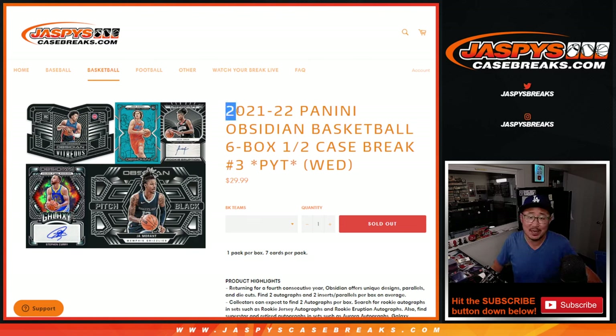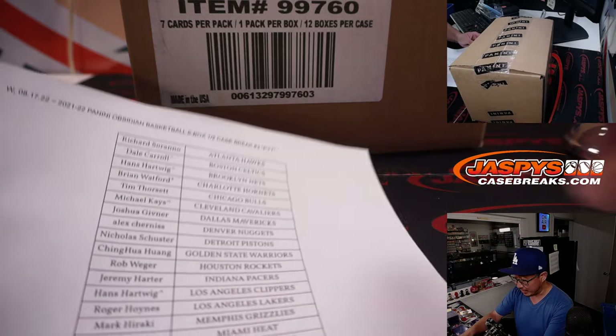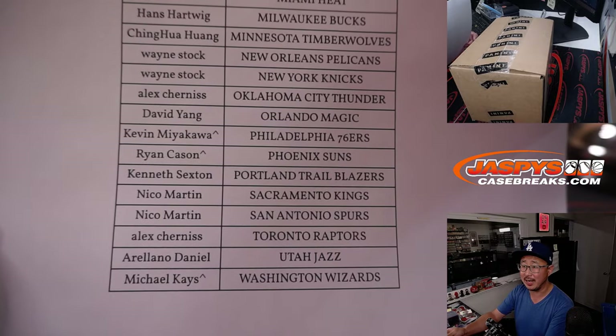Hi everyone, Joe for JaspysCaseBreaks.com with 2021-22 Panini Obsidian Basketball. Six box, half case, pick your team number three from JaspysCaseBreaks.com. Half case from a fresh case — there's the fresh case right there. Big thanks to everyone here for making it happen. A little late night rally — I like it. Feels like it's been a minute since we've seen a nice late night rally.